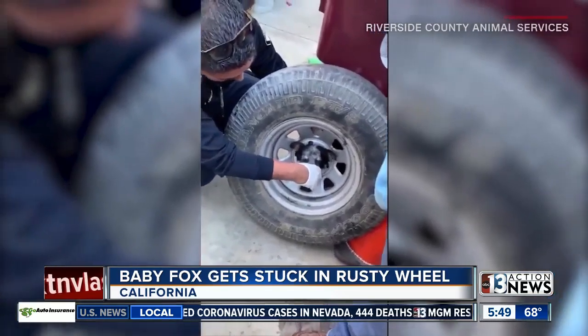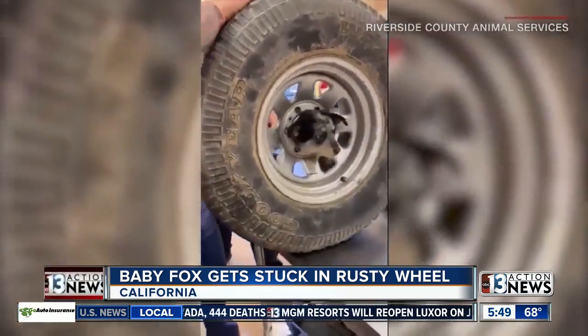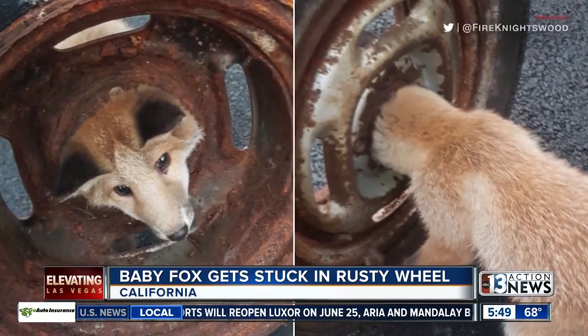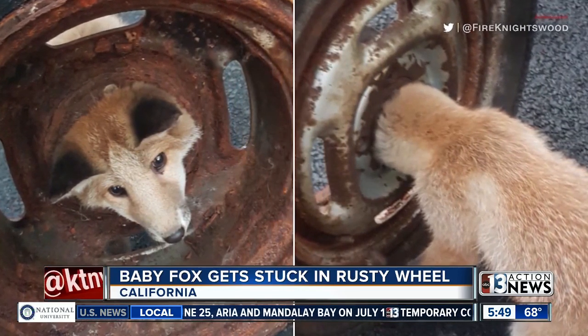In January, California firefighters helped with one — a puppy got its head stuck in a wheel and was freed using cutting equipment. The fox was also cut loose and, thankfully, like its canine counterpart, was uninjured. For Take A Look At This, I'm Jeremy Roth.